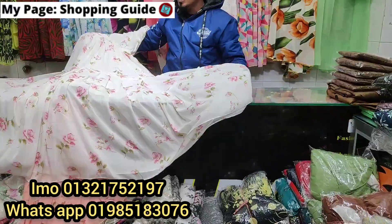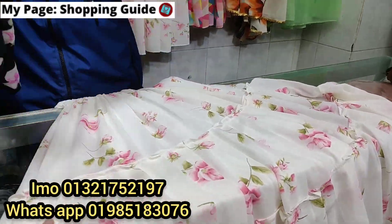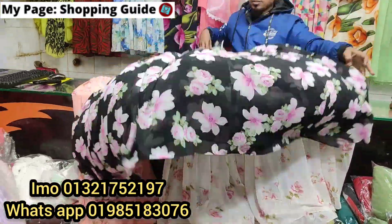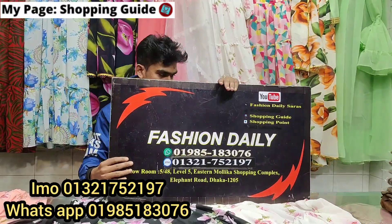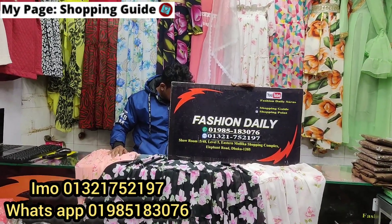The full sleeve and short sleeve price is $1,000 each. The color is black. Full sleeve and short sleeve price is $1,000 each. This is Fashion Daily in the shopping mall. The phone number is in the video — contact us if you have any questions, please.